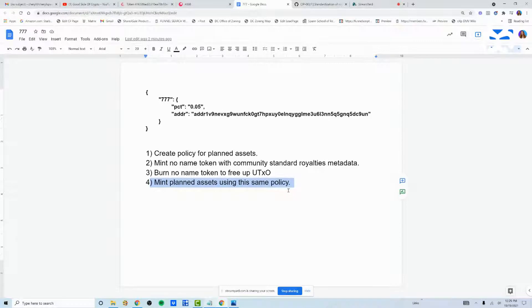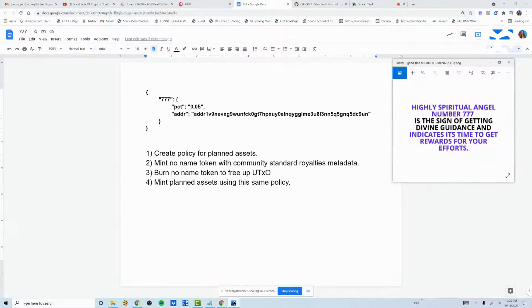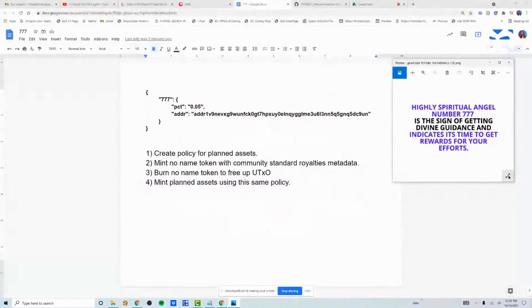There's a bit of an honor system where you're expecting all major NFT marketplaces to adhere to this 777 tag. And something cool — if you Google 'angel number 777,' it means highly spiritual: it is the sign of getting divine guidance and indicates it's time to get rewards for your efforts. And that is what royalties are — they are rewards.